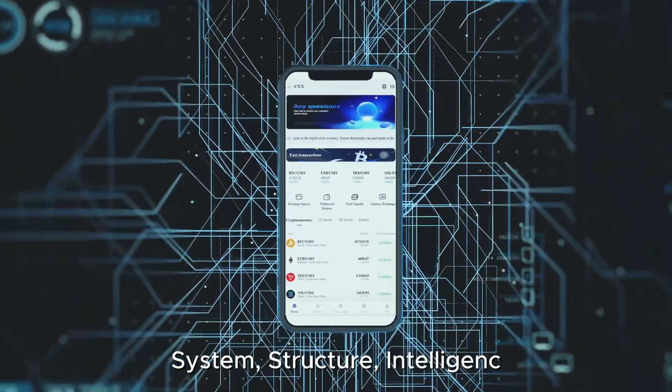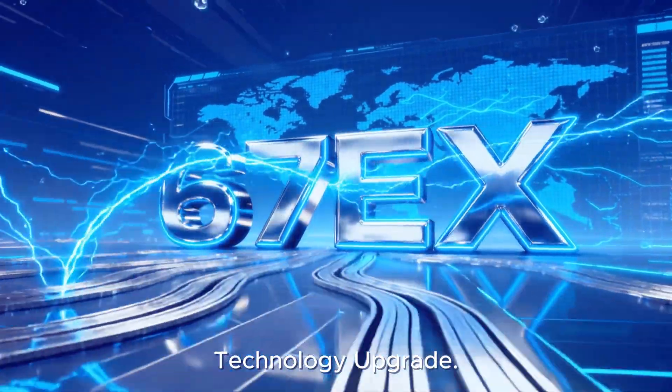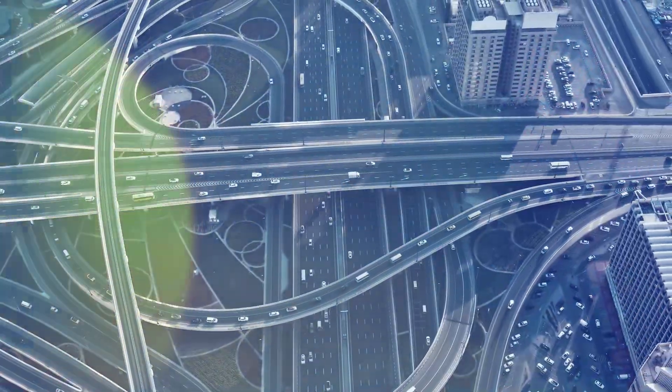System. Structure. IntelliJunk 6.7EX introduces a comprehensive technology upgrade for the industry.